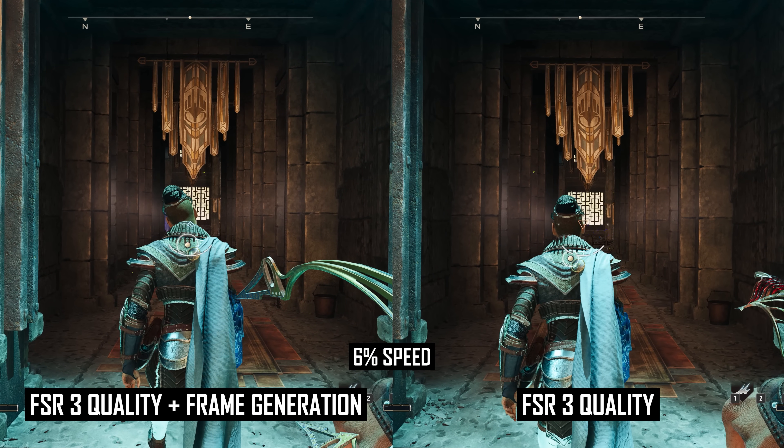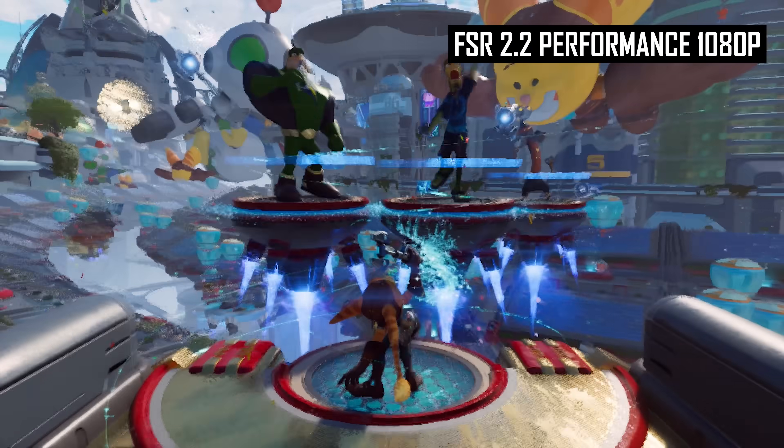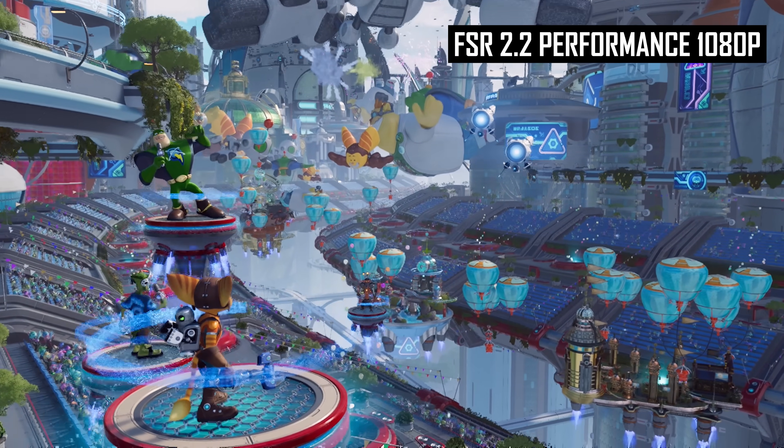Let's get back to the upscaling quality improvements. AMD provided some examples of what FSR 3.1 is bringing relative to FSR 2.2, though I should note these are low resolution GIFs rather than a high quality video output. Still, it's enough to gather some information about the improvements being made. In the example provided, we have Ratchet and Clank Rift Apart, which is one of the worst examples of FSR 2.2 I've seen — it seriously does not work well in this game at all. AMD says that both examples were running at 1080p using the FSR performance mode, which puts a worst-case scenario for FSR on top of a worst-case game example.